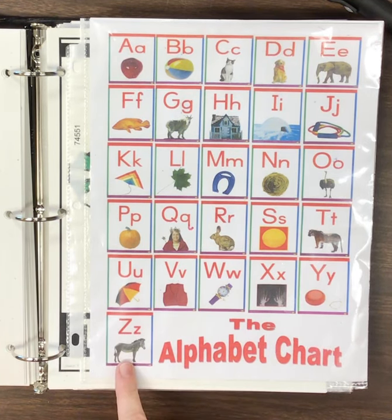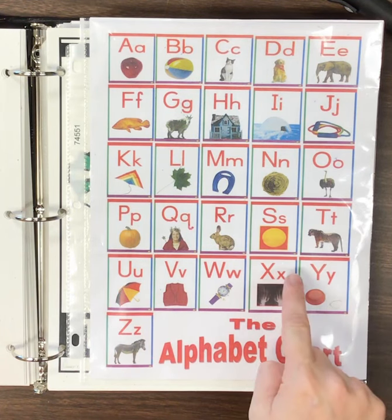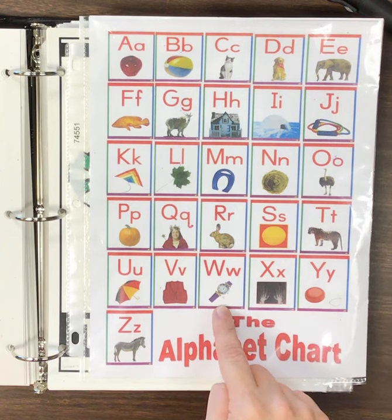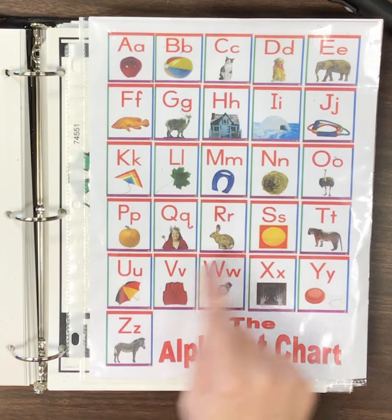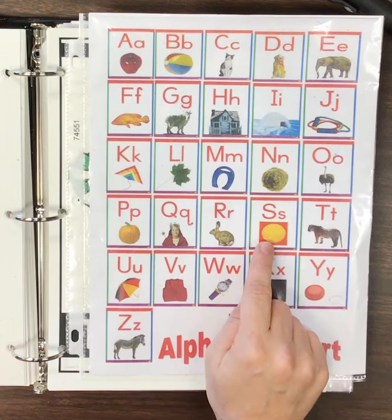Z, Z, zebra. Y, Y, yo-yo. X, X, x-ray. W, W, watch. V, V, vest. U, U, umbrella. T, T, tiger. S, S, sun.